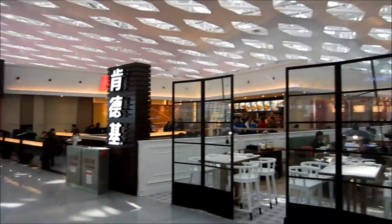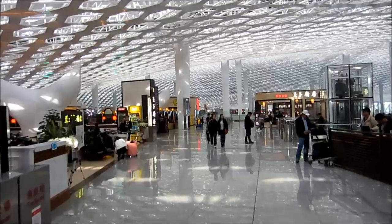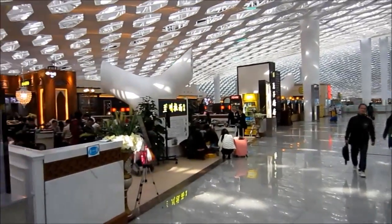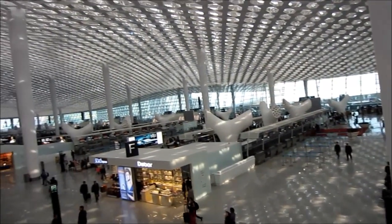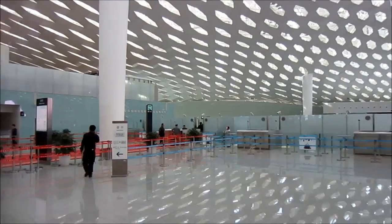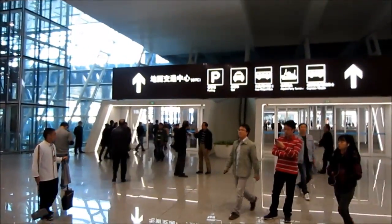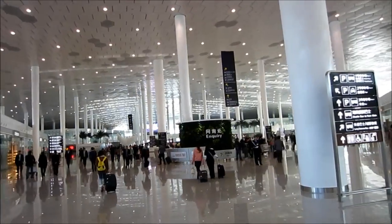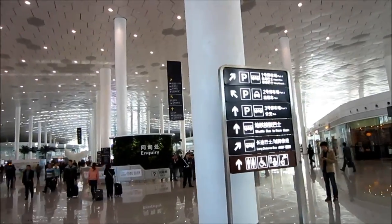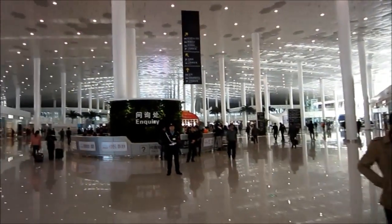But obviously this is a huge improvement compared to the other three terminals we had here in Shenzhen. Opposite domestic arrivals, you can go straight to the GTC — the Ground Transportation Center. From there you can take shuttle buses, long-distance buses, taxis, airport buses to Hong Kong — everything you know.